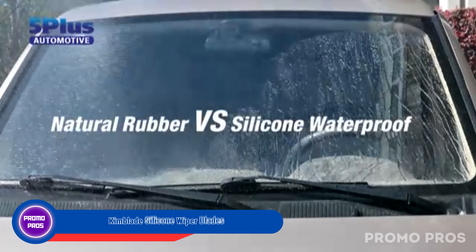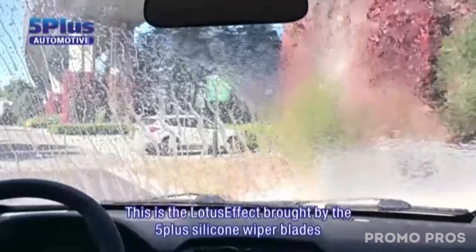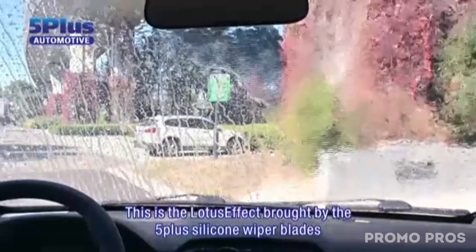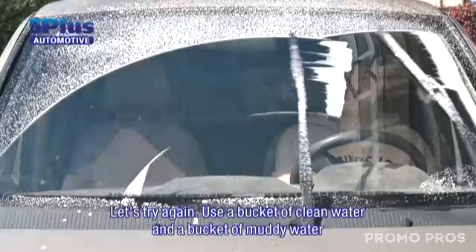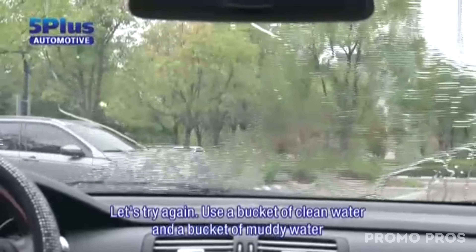Enhance your driving visibility with Kimblade silicone wiper blades. These blades are designed for top-notch performance in any weather. Unlike regular rubber wipers, Kimblade's silicone material stays strong against tough conditions like intense sunlight, freezing weather, UV rays, and ozone.